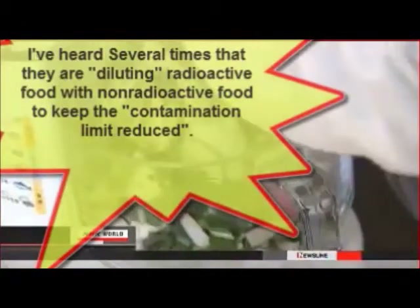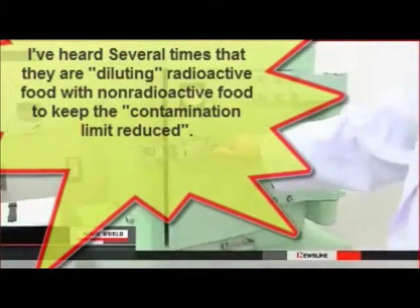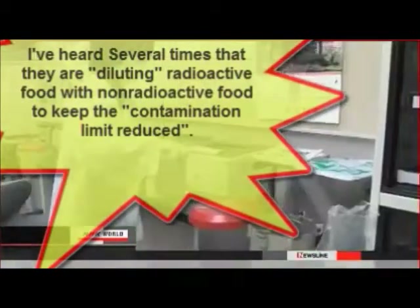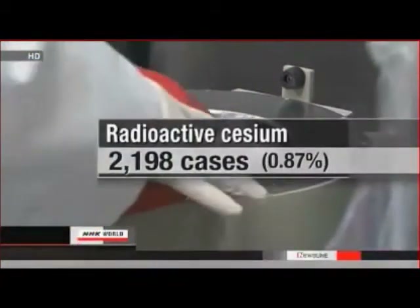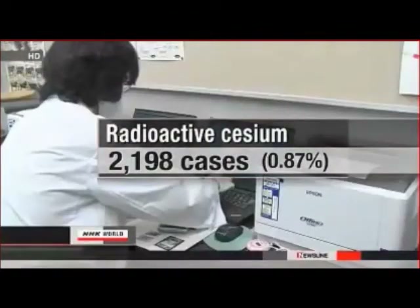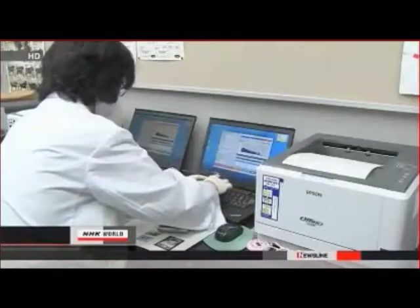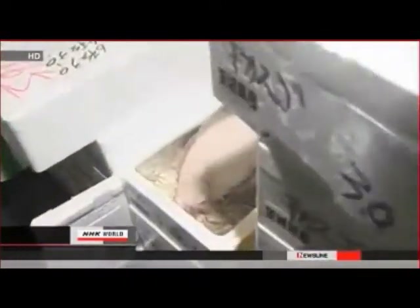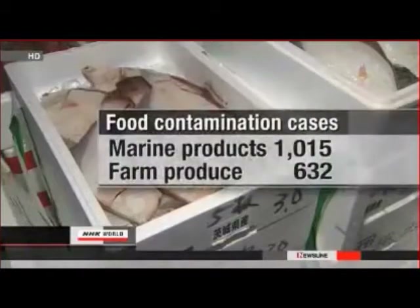Health ministry officials say 17 prefectures conducted tests on more than 250,000 items between April and the end of February. They say cesium limits were exceeded in about 2,200 cases or nearly 0.9% of the total. Fish including greenling and sole were found to be above the cesium limit in more than 1,000 cases.